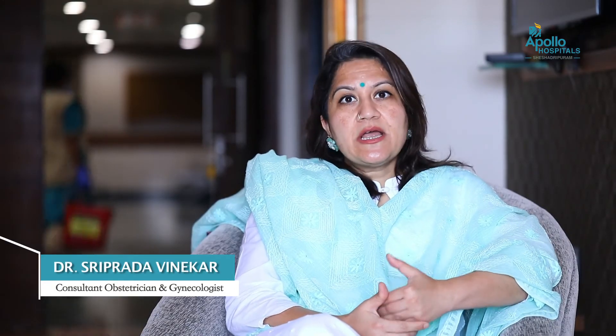Hysteroscopy is the preferred mode of removing endometrial polyps. Once the polyp is removed, we send it for biopsy and we'll know what kind of polyp it is — whether it is cancerous or non-cancerous. If it is non-cancerous, hysteroscopy becomes the treatment for that as well.